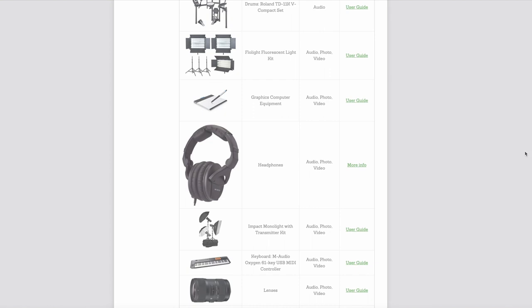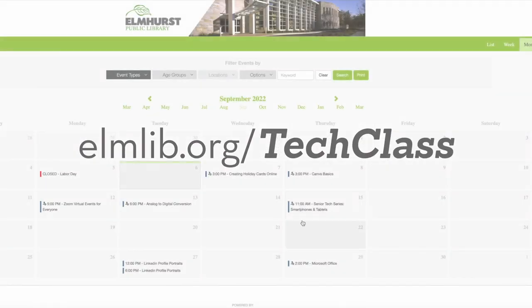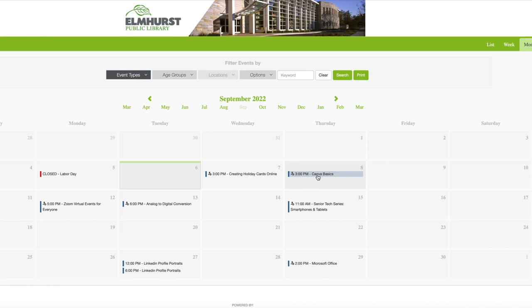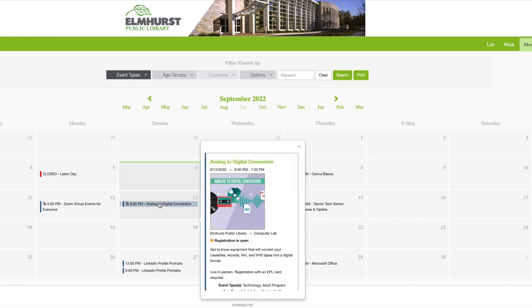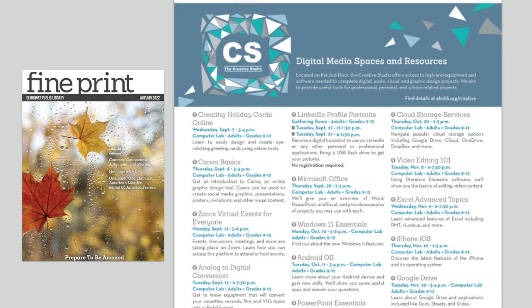Pro tip: be sure to visit elmlib.org/tech-class to see a listing of all EPL computer classes. It's also a great place to find classes that introduce some of the software used in the Creative Studios. You can also browse the technology page of FinePrint, our quarterly newsletter, for current class offerings.